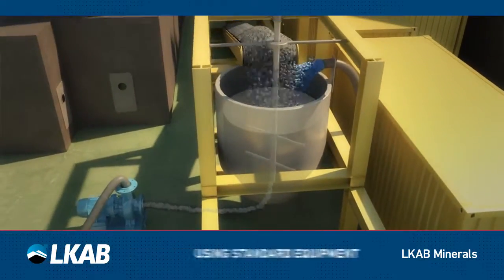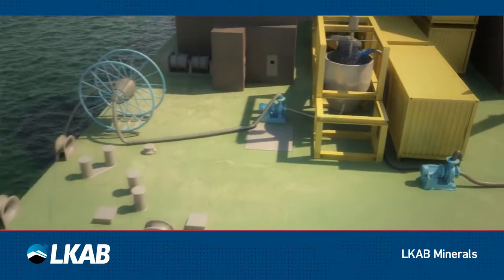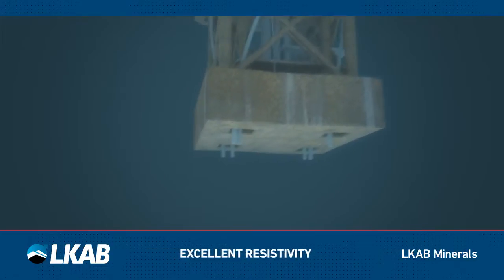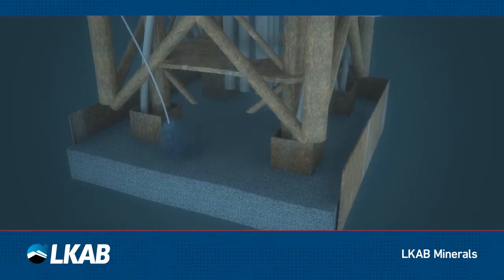Using standard equipment, seawater and magnetite are mixed and pumped as a slurry. As Magnadense is inert, it will not react with the water and will stay stable and consistent during the lifetime of the offshore construction.